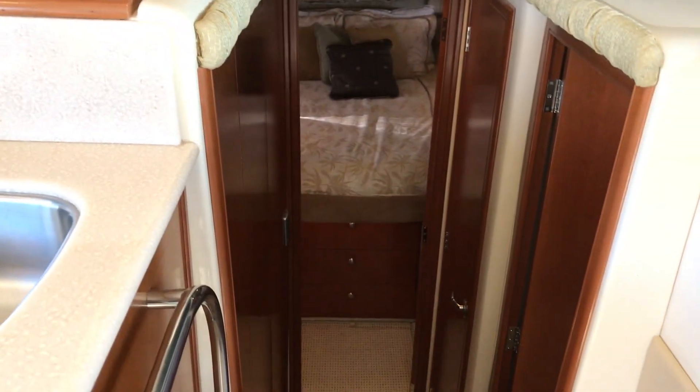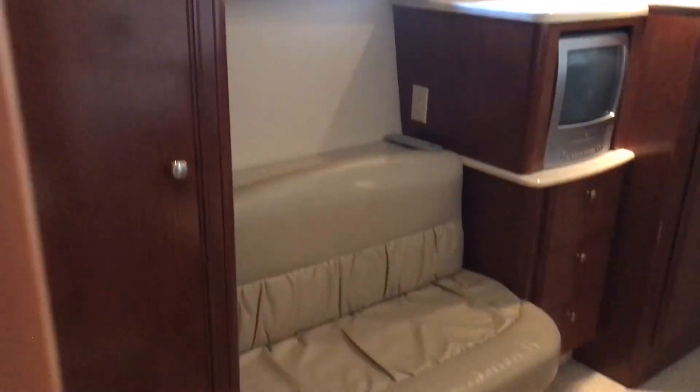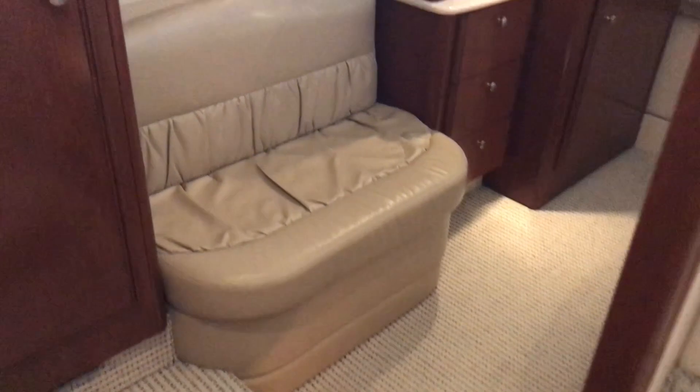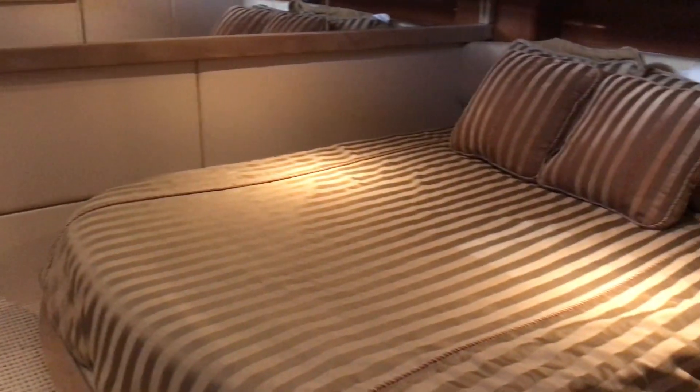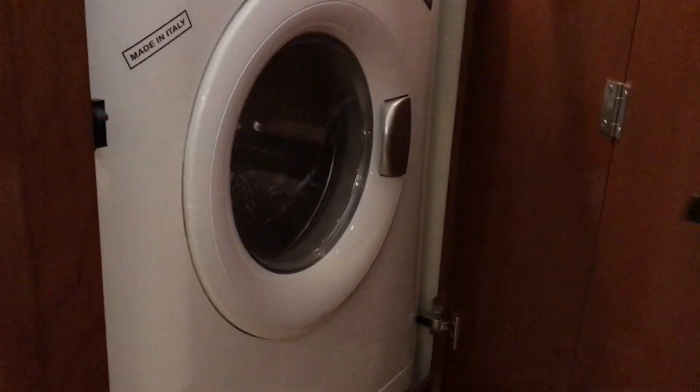Heading down below. Here is what they call the VIP stateroom. It's a great layout. You've got a little settee there, a hanging locker, and a built-in television. You'll see this is huge here. Washer-dryer behind this door. And then heading out — Jack and Jill door to the guest head. That's a wet head, or a head-shower combo.